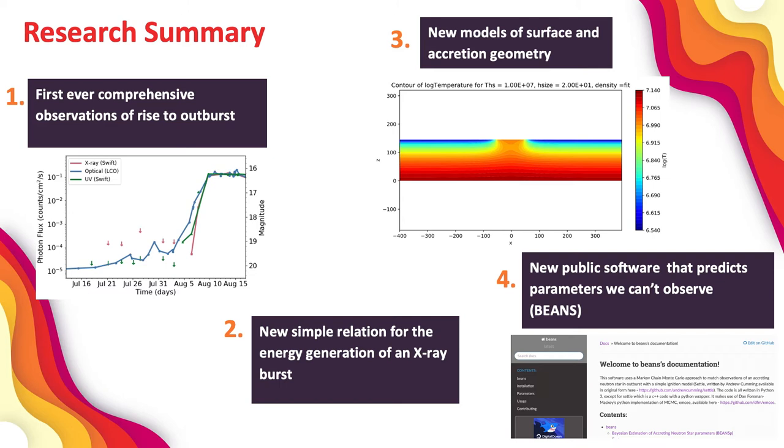Finally, I published some public software that predicts accreting neutron star parameters that we can't observe, by matching observations of X-ray bursts with models. This software is called BEANS, which stands for Bayesian Estimation of Accreting Neutron Star Parameters. I was pretty proud of that acronym.